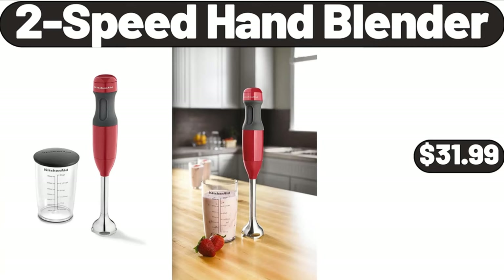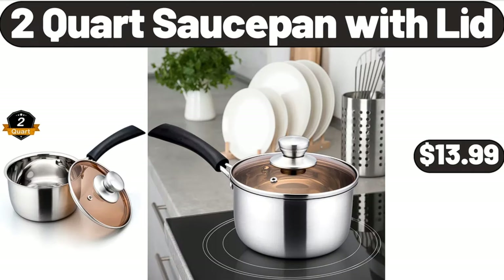Friends, what do you think about the prices of the products — are they too high? Please share your thoughts with us in the comments! 2 Speed Hand Blender, $31.99. 2 Quart Sauce Pan with Lid, $13.99.